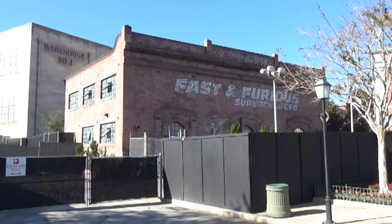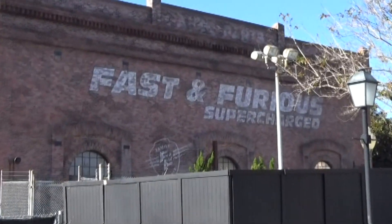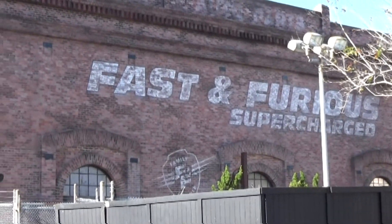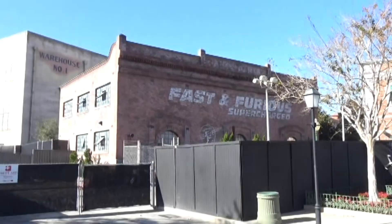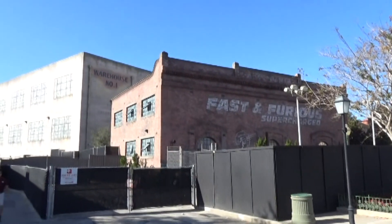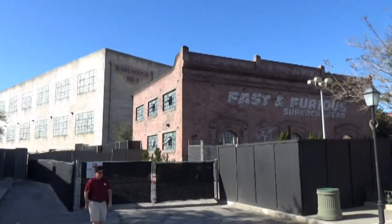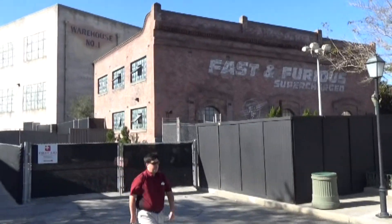The most exciting thing going on at Universal right now is, of course, Fast and the Furious Supercharged, as it's getting ready to open sometime in the spring. It was right around this time last year we found out that Jimmy Fallon was opening on April 6th, so I expect Universal to be dropping the opening date for the new Fast and the Furious ride pretty soon.